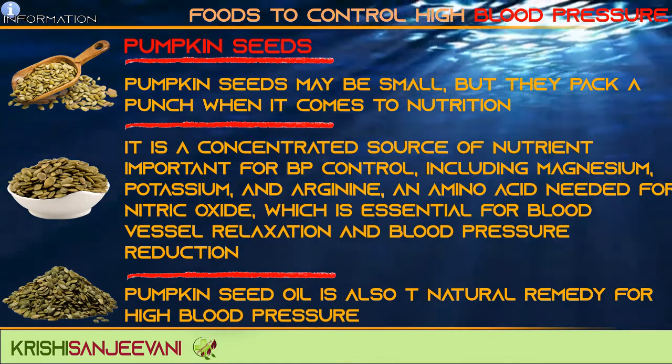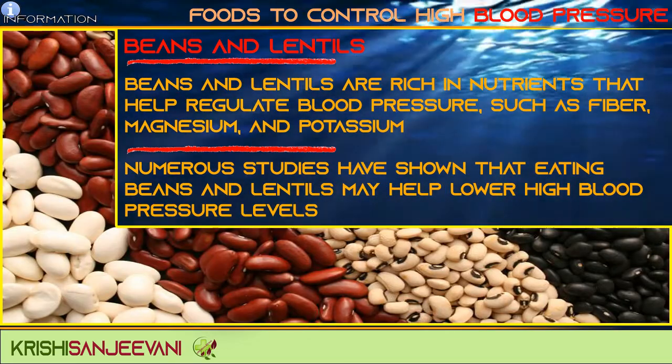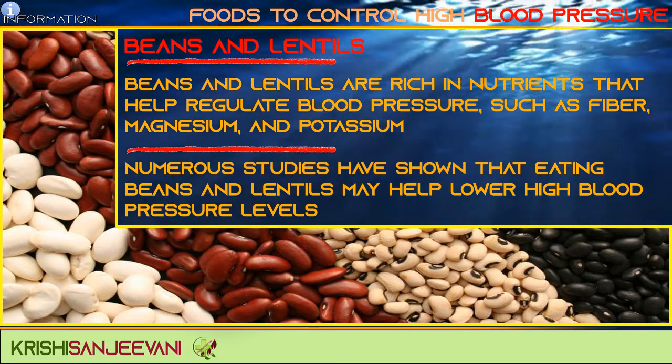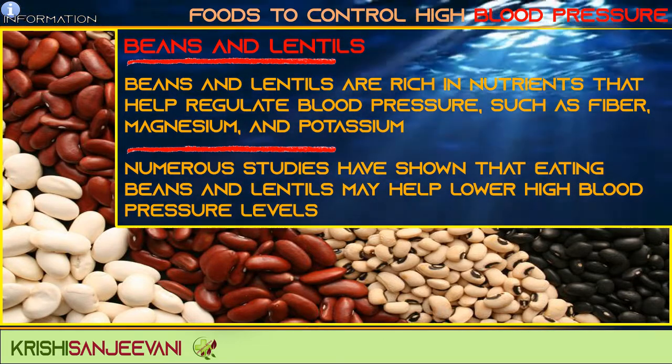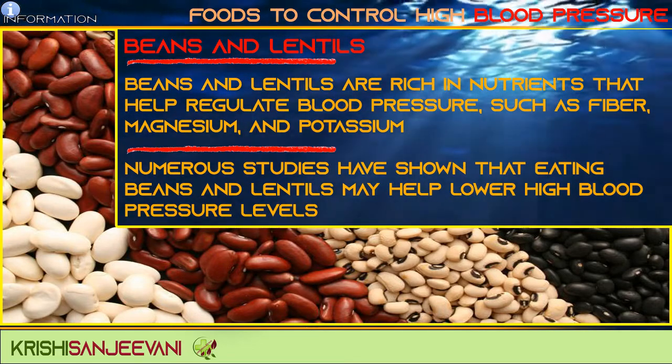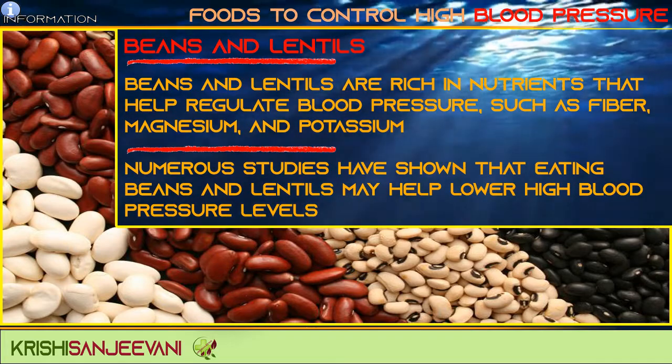Beans and lentils are rich in nutrients that help regulate blood pressure, such as fiber, magnesium, and potassium. Numerous studies have shown that eating beans and lentils may help lower high blood pressure levels.